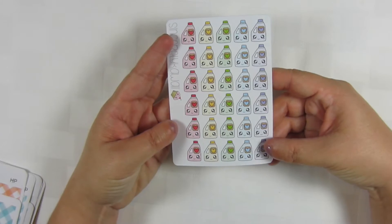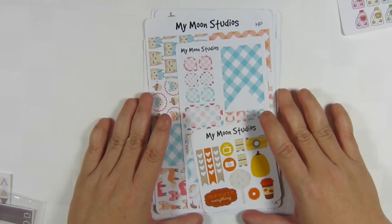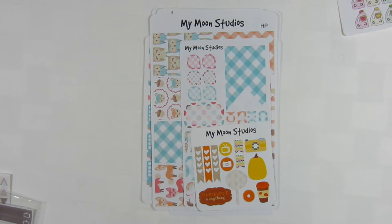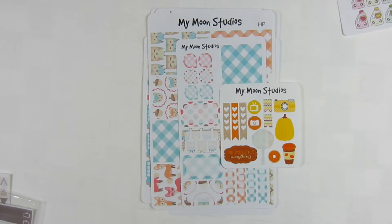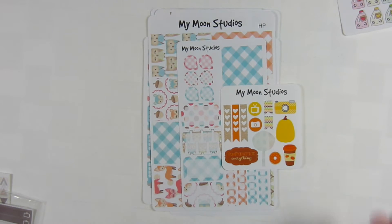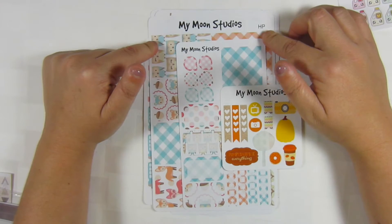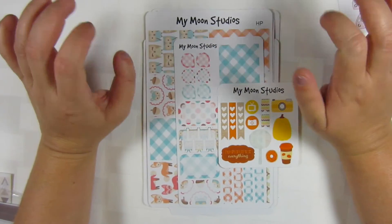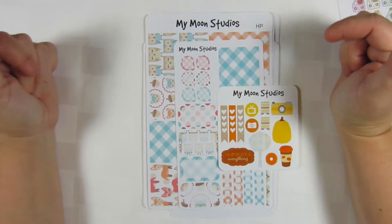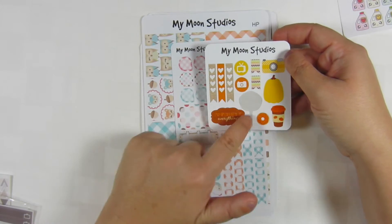Next I have some stickers from my buddy My Moon Studio. She is so awesome. I've used one of these already — we send each other stickers back and forth. She has stickers for your Happy Planner and for Erin Condren in matte and glossy, so you definitely need to go check her out. I have a coupon code for her down below.